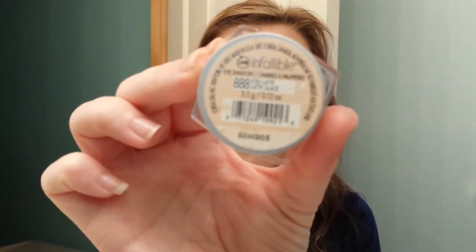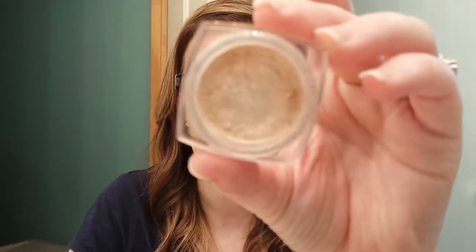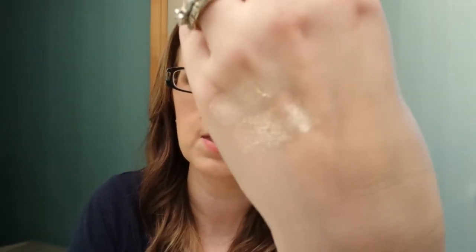The next one I have is Ice Latte. This is one of my favorites. If you're going to get one to try, I recommend this one. It's a pretty champagne color. You could wear this all over the lid as an eyebrow highlight — anything like that.